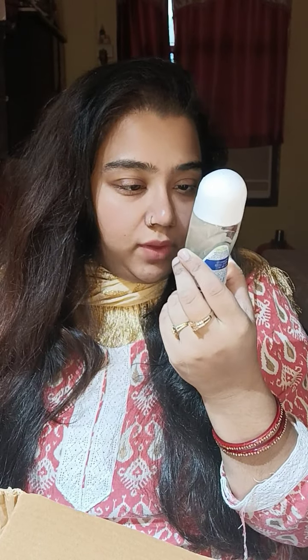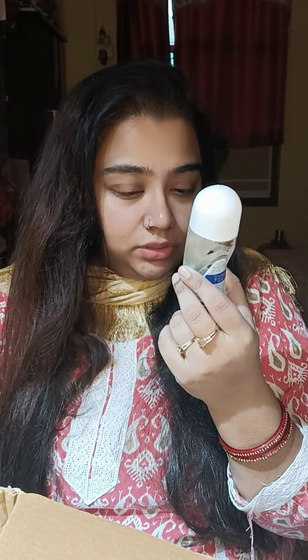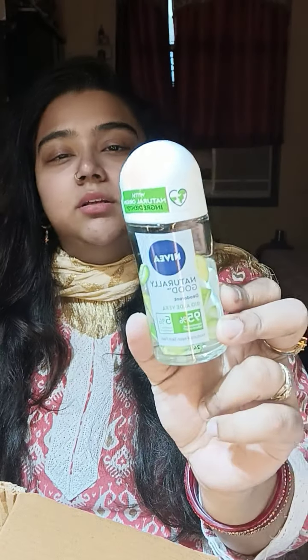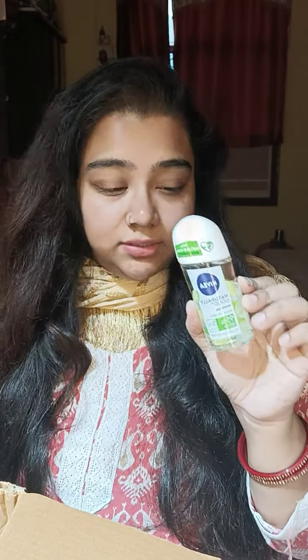Next up is Nivea Naturally Good Deodorant Bio Aloe Vera — 95% ingredients of natural origin, 5% essential ingredients. I love the spray variant but couldn't get my hands on it, and my current one is finishing up, so I got the roll-on. I can't do without this product. This variant of Nivea doesn't irritate my underarms — the aerosol one did, but this one doesn't.